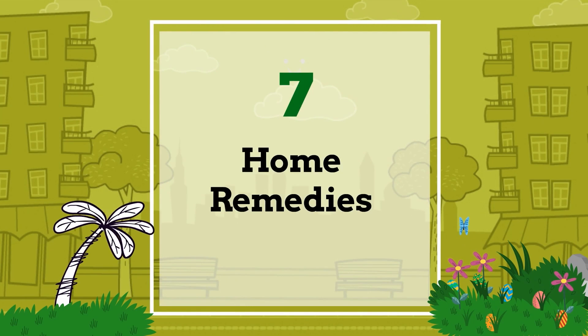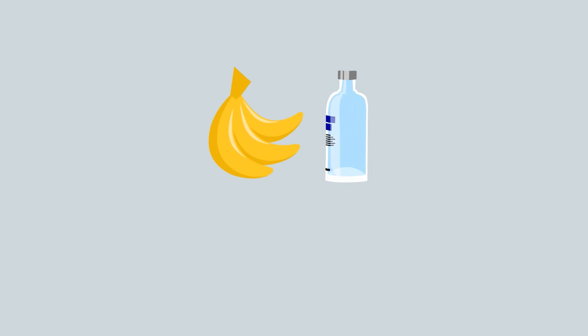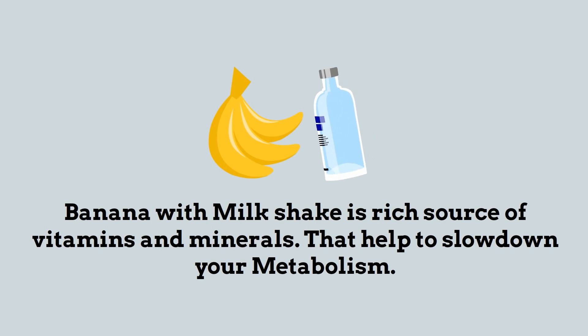Number seven: home remedies. A banana milkshake is a rich source of vitamins and minerals that can help to slow down your metabolism.